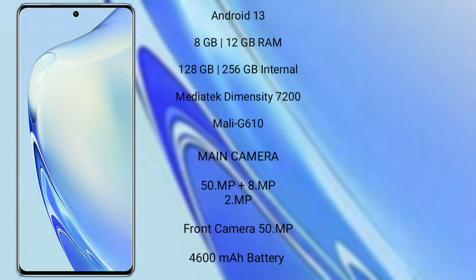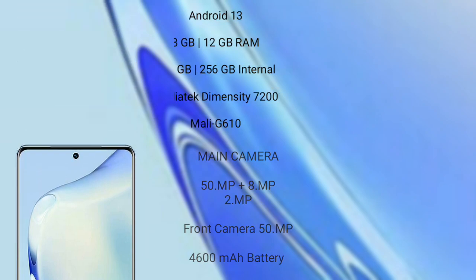Vivo V27 has a rear triple camera setup: 50MP, 8MP, and 2MP, with a 50MP front camera, a 4600mAh battery, and 66W fast charging support.